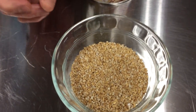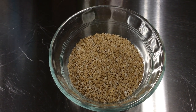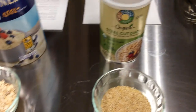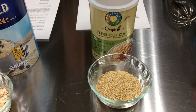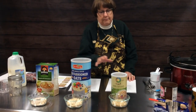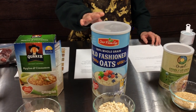The next kind is steel cut oats. That is the whole kernel of oats that has been chopped into about two or three pieces with sharp steel blades. They take a little longer to cook — not as long as the whole oats — and they're a little firmer once cooked, with kind of a more nutty flavor. Today we're going to make a recipe using steel cut oats.